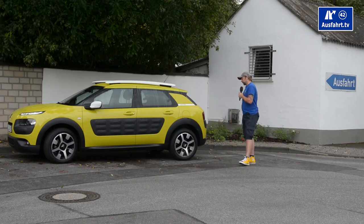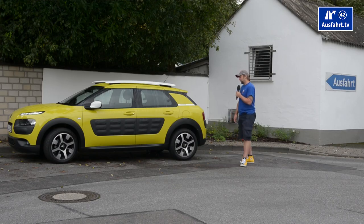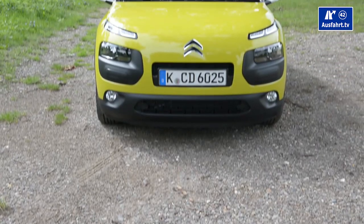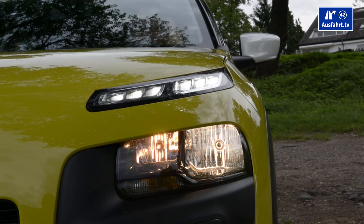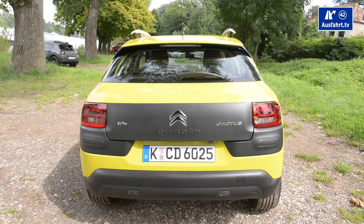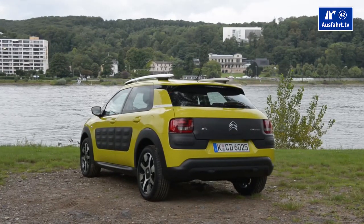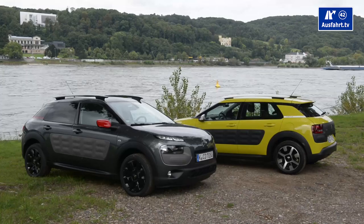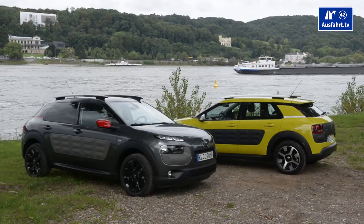So why in the world would a car manufacturer call a car Cactus? I mean, it's a plant that lives in the desert. First of all, the word 'Cactus' is understandable in about 50 different languages, so wherever you talk about this car, everyone should know what car you're talking about. Citroën tried to keep the Cactus very simple — reduced everything inside and out to the very max, wanting a simple, affordable, easy-to-drive car. And as you know, a cactus doesn't need much water, so they wanted to reduce fuel consumption as well.